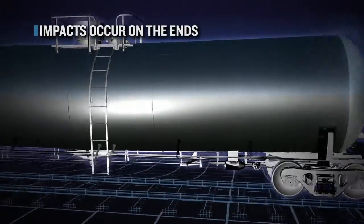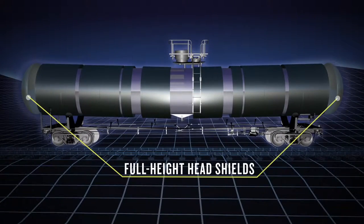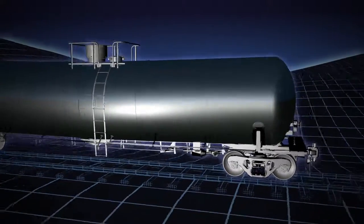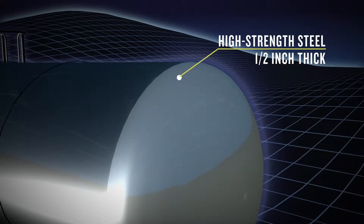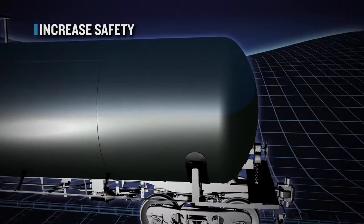A large percent of impacts to moving tank cars occur on the ends. Full-height head shields are added at each end of the tank car for puncture protection. The head shield is made of a high strength steel that is a minimum of a half inch thick. The head shield will protect the tank against many impacts and can increase safety dramatically.